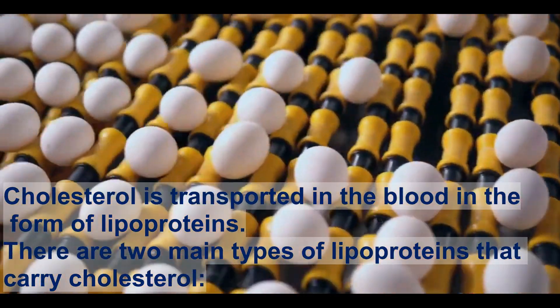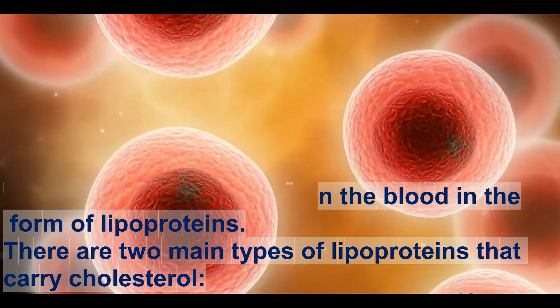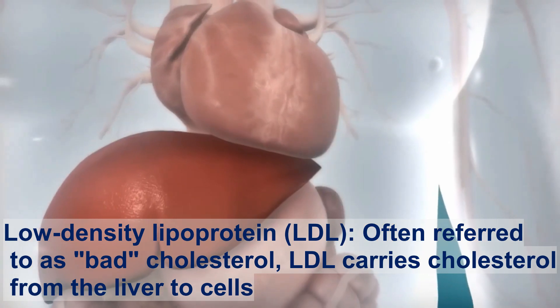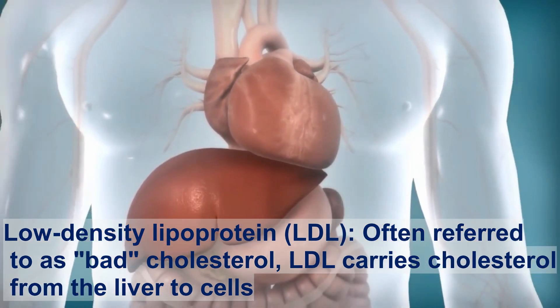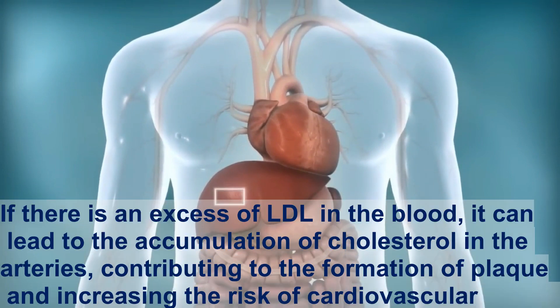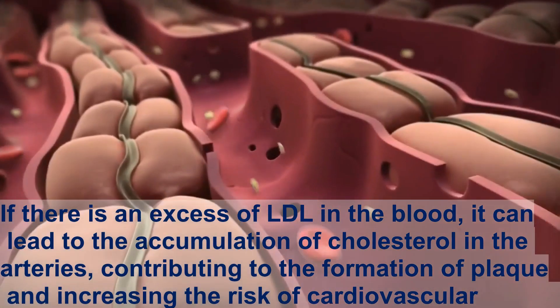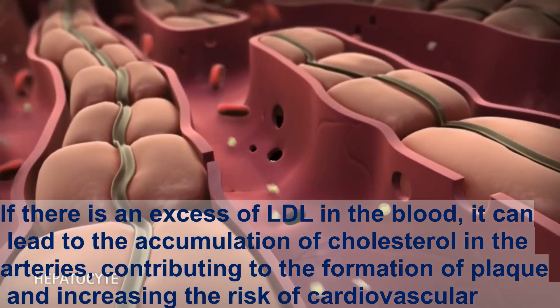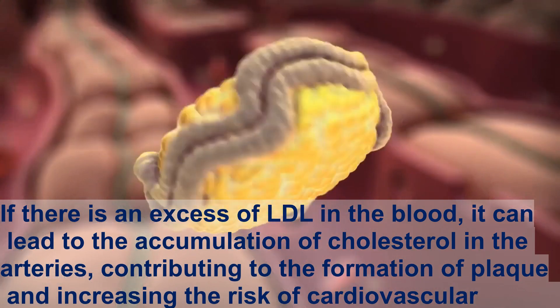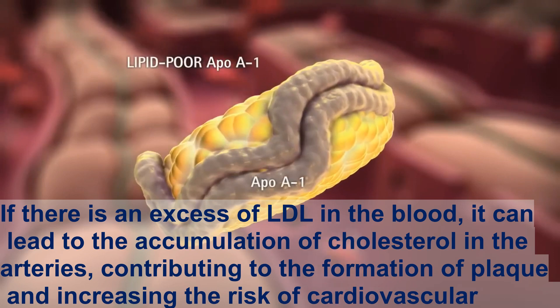There are two main types of lipoproteins that carry cholesterol. Low-density lipoprotein, LDL, often referred to as bad cholesterol, carries cholesterol from the liver to cells. If there is an excess of LDL in the blood, it can lead to the accumulation of cholesterol in the arteries, contributing to the formation of plaque and increasing the risk of cardiovascular diseases.